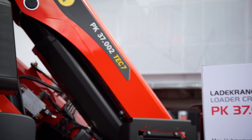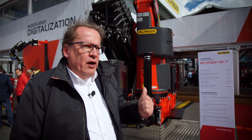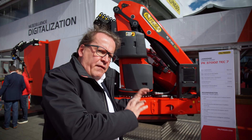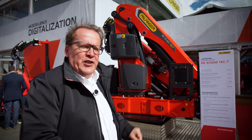The new TEC range, especially the 37 right behind me, is the first TEC model in the volume segment, between 30 and 40 meter tons. It carries the very good genes of its predecessors, 135 and 165, who have been the very first models in the TEC range. Now for the first time we bring all the features of the heavy range cranes into this 30 meter ton class — that's what's so special about it.